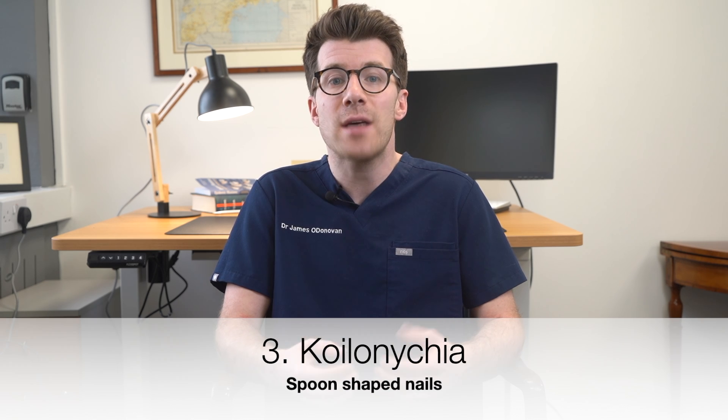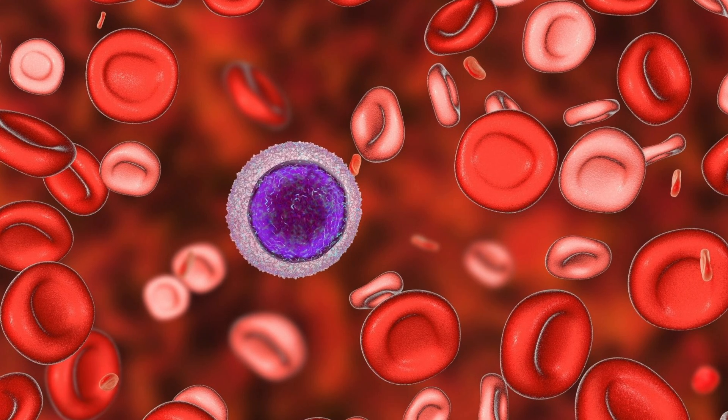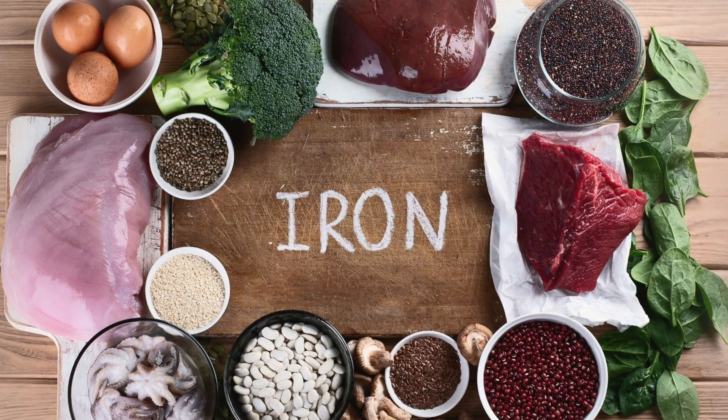Nutritional rehabilitation is key here, along with possible supplementation of specific nutrients, and keeping nails trimmed and avoiding harsh chemicals can also help. The third nail sign is choleonychia — thin concave nails which resemble the shape of a spoon. These are commonly associated with iron deficiency anemia, which can be a complication of anorexia. Treatment involves iron supplementation both in the form of medications but also encouraging foods which are rich in iron, and addressing the overall nutritional deficiencies.